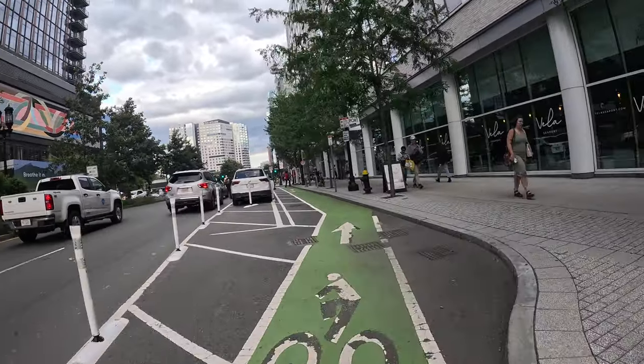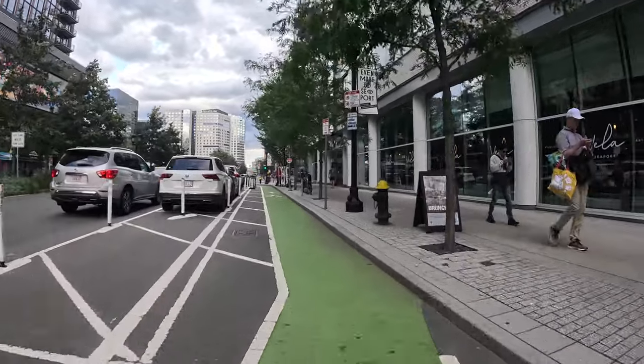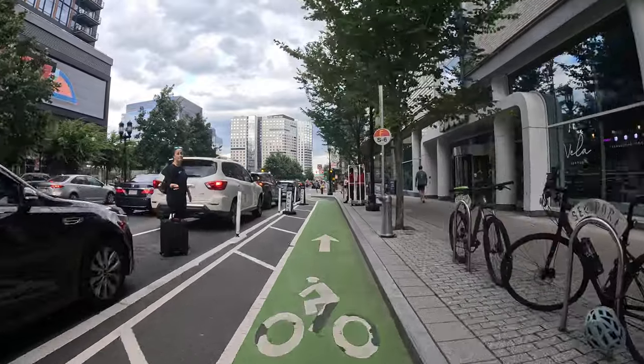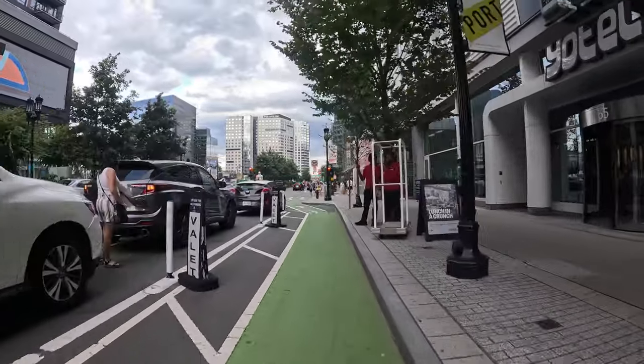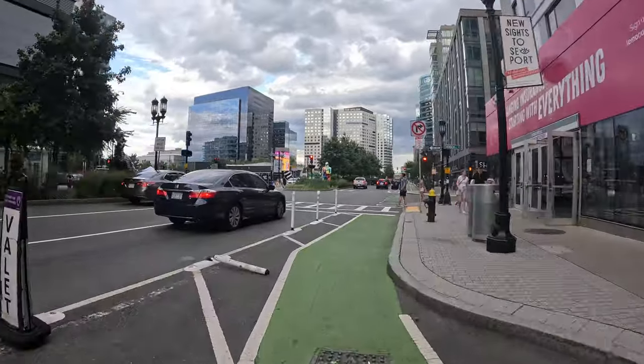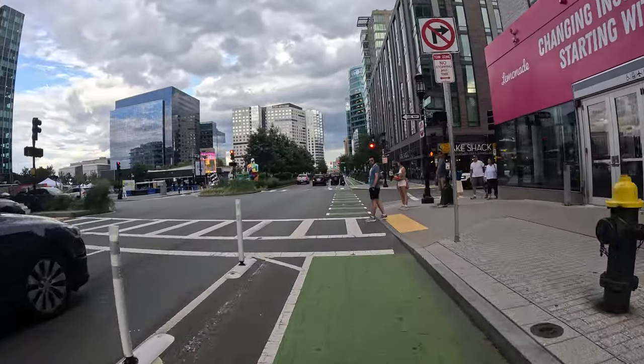We're coming up to the Courthouse stop on the Silver Line. The T does go here — it's the Silver Line, a little bit different. There's the courthouse entrance right there.